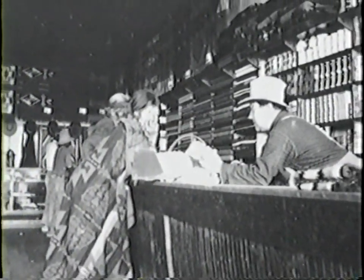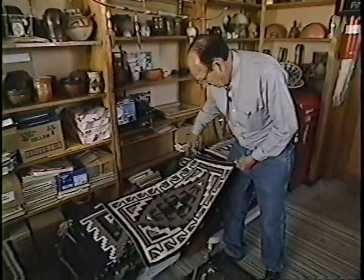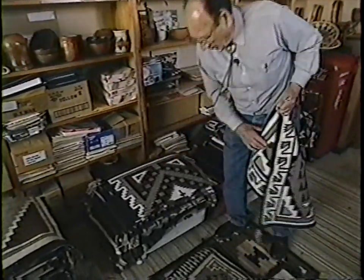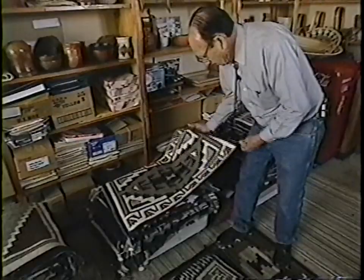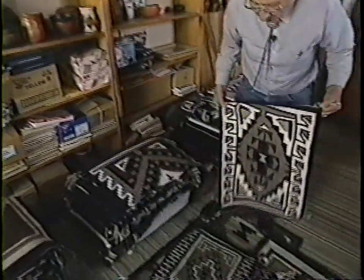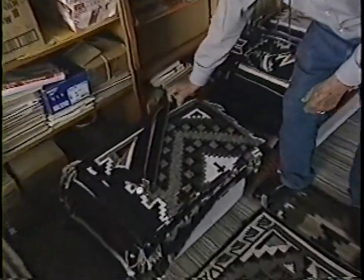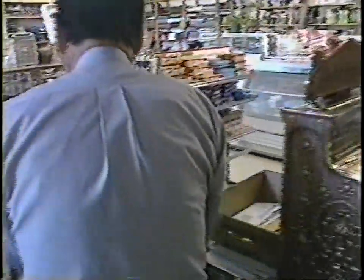The Two Gray Hills — there are no two alike, but it usually has the four corners. It starts out there, and then with the design in the center, most of them have a slight border. Most of the Two Gray Hills rugs just have a black border, like this one here.